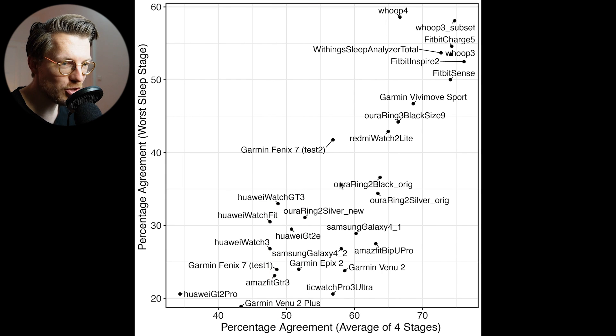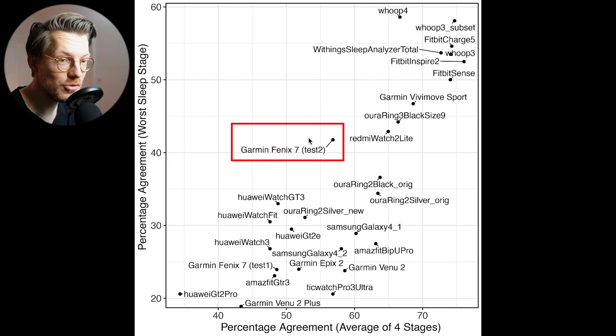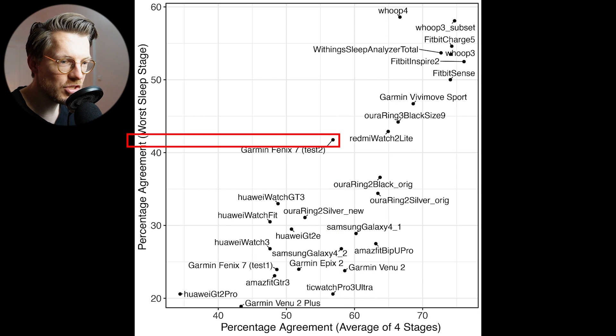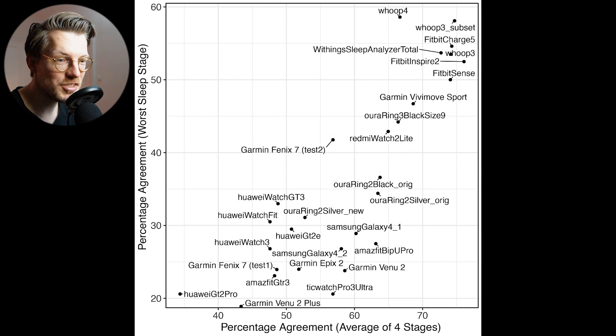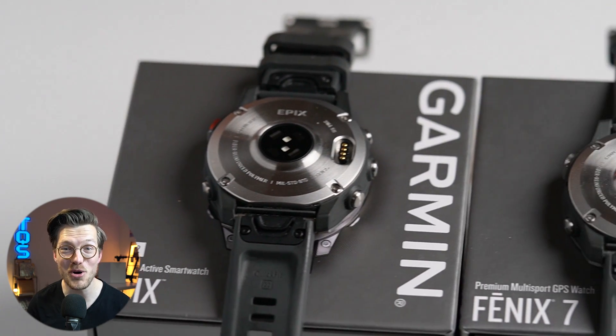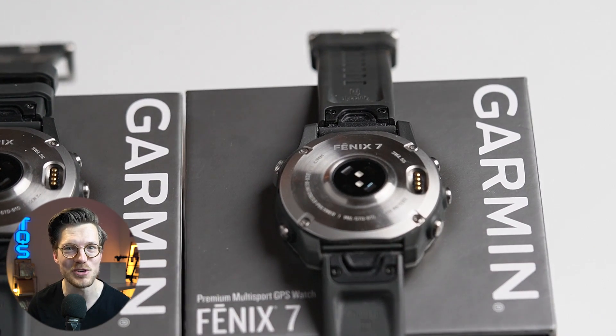Interestingly, plotting the new Fenix 7 results for the same nights I tested the Epyx 2 shows slightly better agreement at about 57%, mostly because none of the sleep stages have a very large disagreement. I suspect this marginally better agreement is due to random variation and a relatively low number of nights tested, but future testing will have to confirm. Overall, the sleep stage tracking of both the Epyx 2 and Fenix 7 does not appear to be very good.